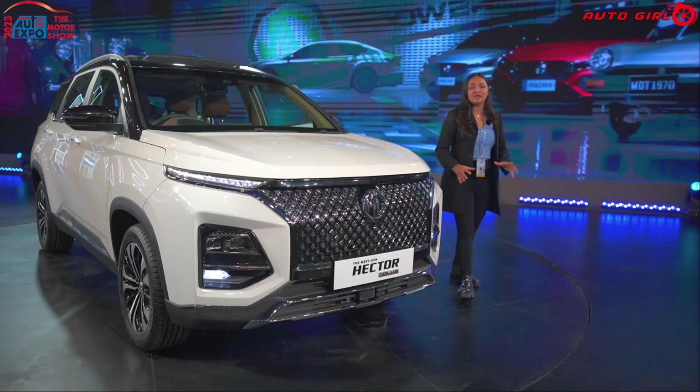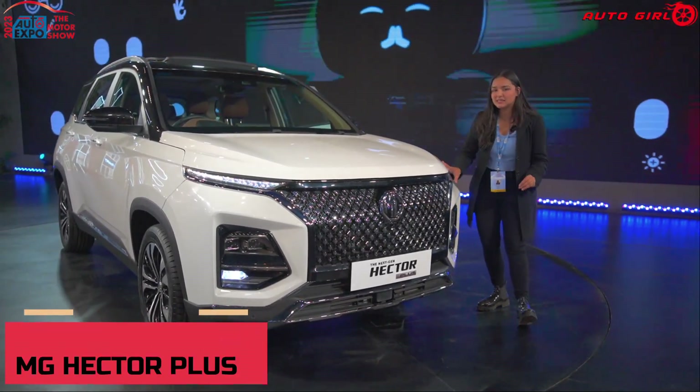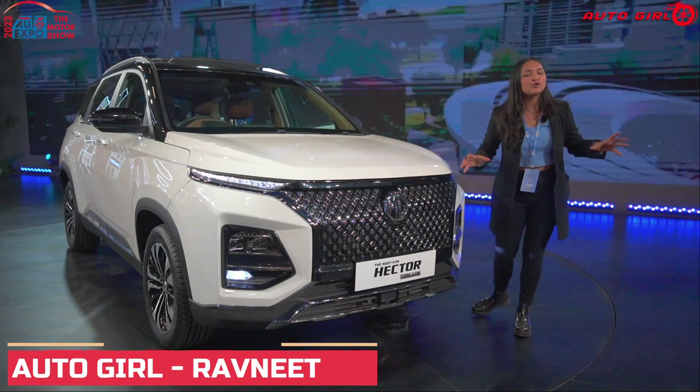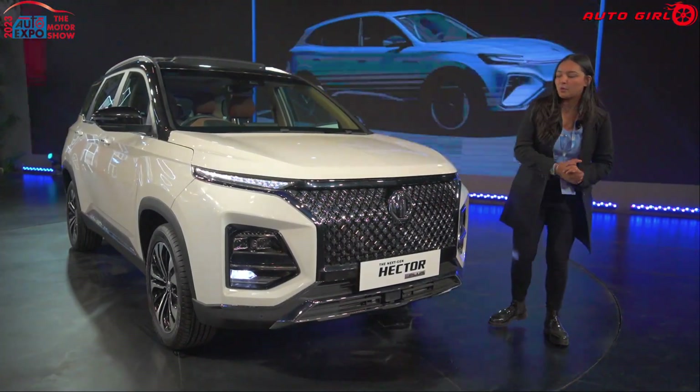Today we have the next generation MG Hector. This is the MG Hector Plus, that means 6-seater. Let's talk about the features it offers. This has already been launched and its price will be shared. Let's start this video.